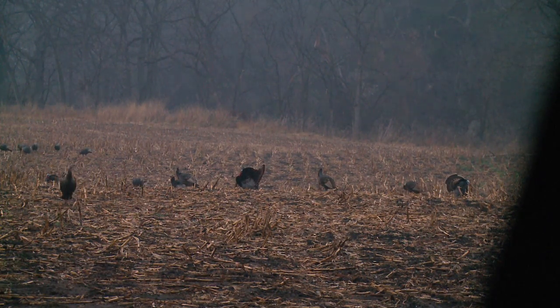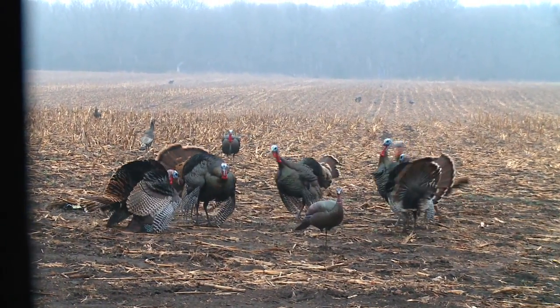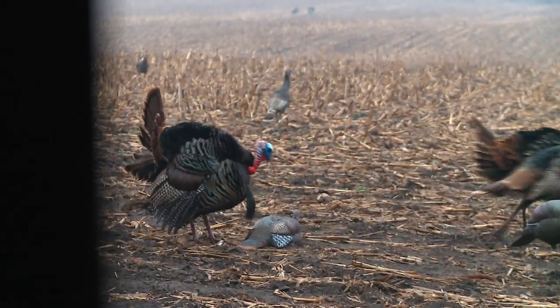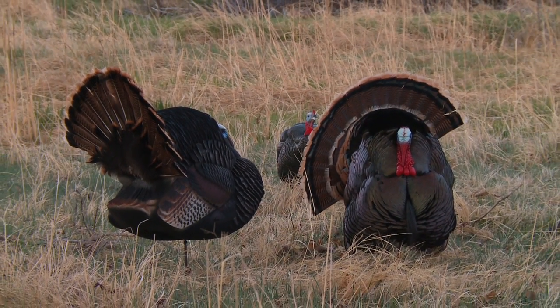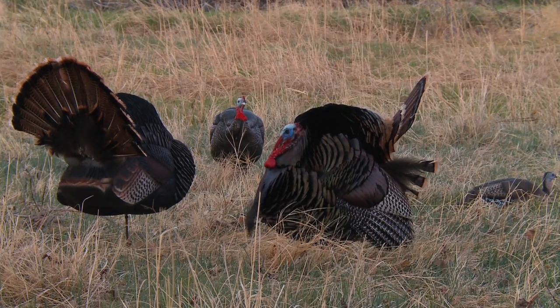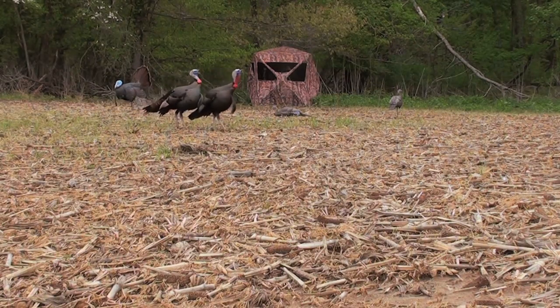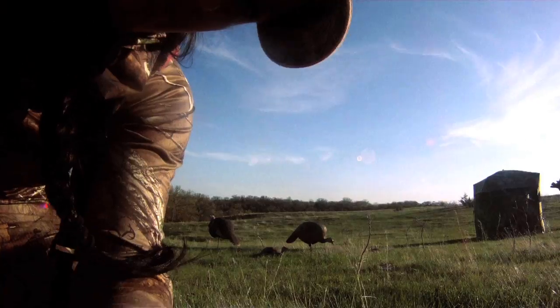Wrapping up this episode on ground blind gobblers, one of the things you want to remember is that you really do have time. When these turkeys come in, a lot of times they are so fixated on the decoys that you do not have to worry about your movement and you have a little bit of time. But patience is key — there's not always movement, not always tons of turkeys, and there are times when it gets downright boring. But you need to wait it out because in the end it definitely is worth it. On this next segment, I was headed to South Dakota on the Rosebud Reservation with my good friend Ben Bear Shield. We were going to be hunting ground blinds and I knew we were right in the turkeys, so we put all our decoys out and I littered the area with cameras to capture this from every angle possible.